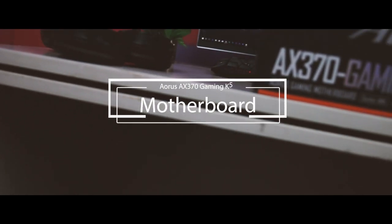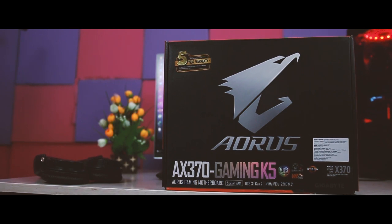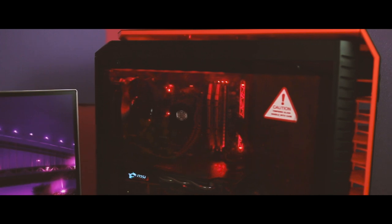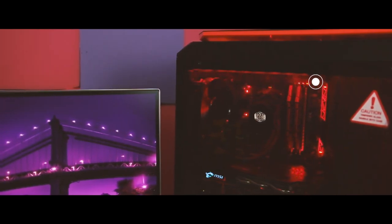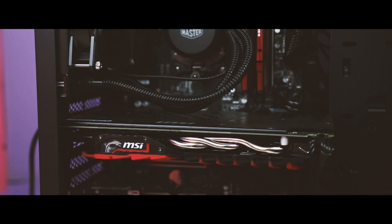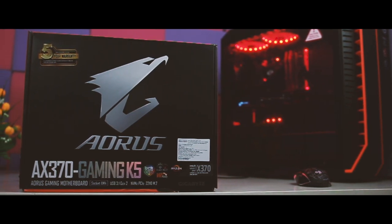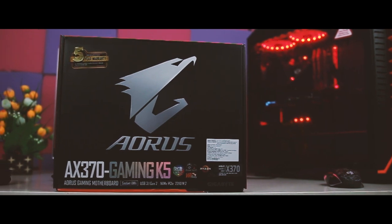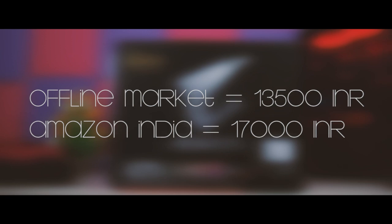After careful consideration I went with the AORUS AX370 Gaming K5 motherboard, a full ATX board with four DDR4 DIMM slots, three metal-reinforced PCIe slots, four USB 3.1 ports, and support for AMD's latest Ryzen CPUs including 7th-generation APUs. It supports two-card SLI and Crossfire setups, and the single M.2 slot accepts PCIe and NVMe storage alongside up to eight onboard SATA drives. When RGB lighting is enabled, the DIMM slots, PCIe slots, and other areas light up in 1.5 million colors controlled by Gigabyte's RGB Fusion software. I purchased this motherboard for 13,500 Indian rupees offline versus 17,000 on Amazon.